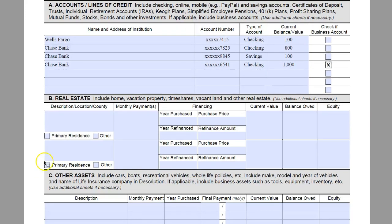Next we are going to come down to real estate. We are going to put in the description and location. This is a single family home — it is their primary residence. They have a monthly mortgage payment of $1,350. This was purchased in 2014 for $310,000. They have not refinanced it, so we are going to leave those sections blank. The home has a current value of $315,000 and they owe $308,000 on that now, leaving them with an equity of $7,000. That is the only property they own.